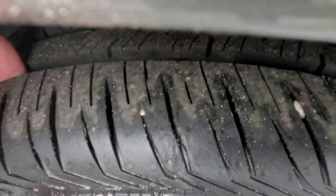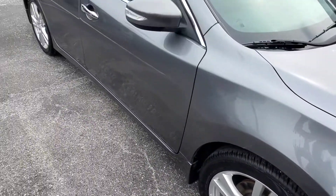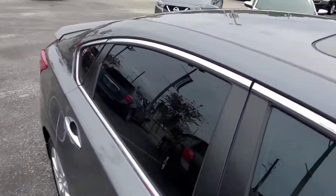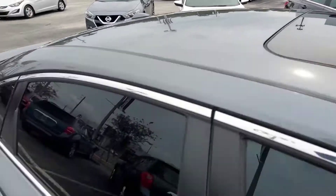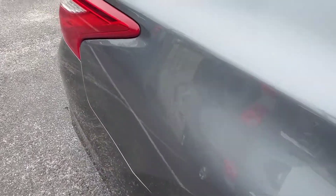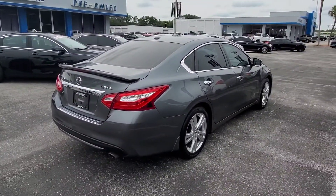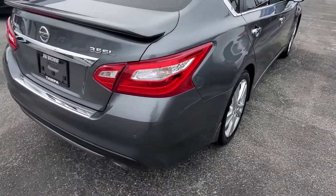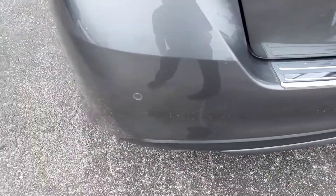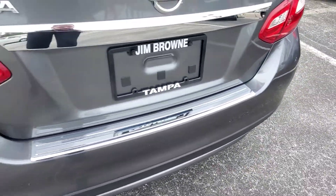The tires are brand new on it, so you will not have to drive out of here and get brand new tires — it's already got them. It has a moonroof. I don't see any scratches or dings down the side of the car. Everything looks good back here. The back bumper usually has a lot of dings and little scratches, but I don't see anything. Looks clean.